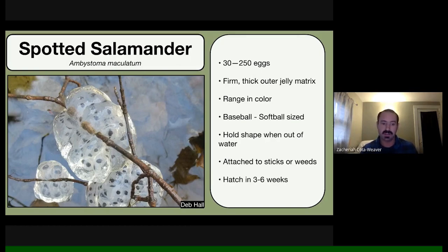When you lift a spotted salamander egg mass out of the water — which is okay to do briefly — it holds its shape and feels very firm to the touch, usually attached to sticks and weeds. The eggs take about three to six weeks to hatch depending on pool conditions: how warm it is, how much sunlight it receives, all affecting how fast the eggs and larvae develop.